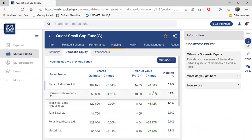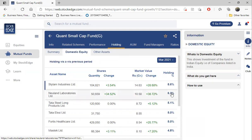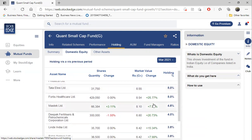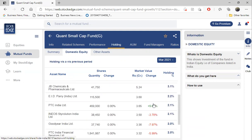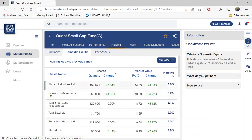If you give them 100 rupees, they invest 8.6 rupees into Stylam Industries, 6.2 rupees in Newland Labs, 5.1 rupees in Data Steel, Tata LXC 5 rupees, and 5 rupees in Fortis Healthcare. This is their allocation. The percentage change column shows changes, and this value we get at the end of each month.